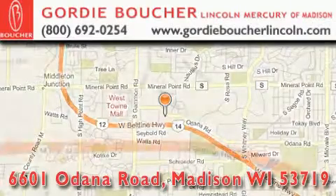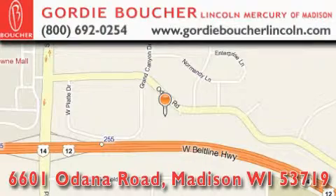We ride with you every mile. Wisconsin family owned and operated. Ranked number 67 in the top 100 dealers in the nation.